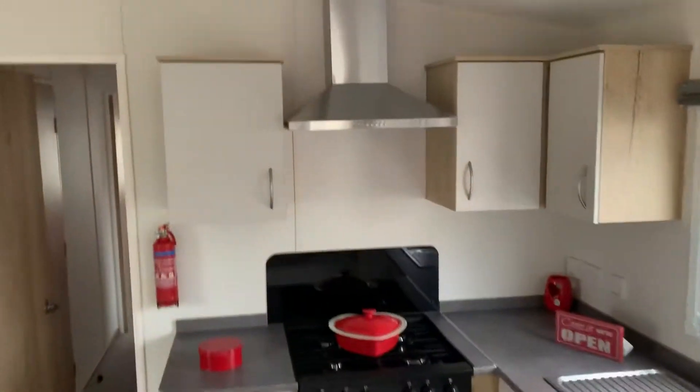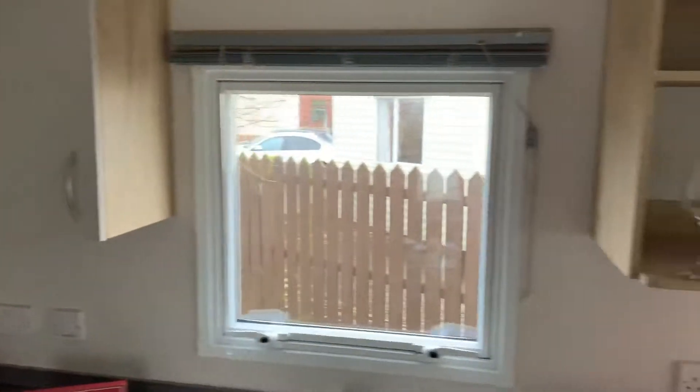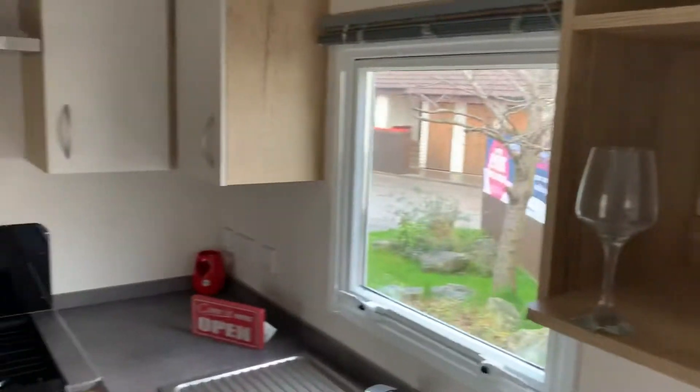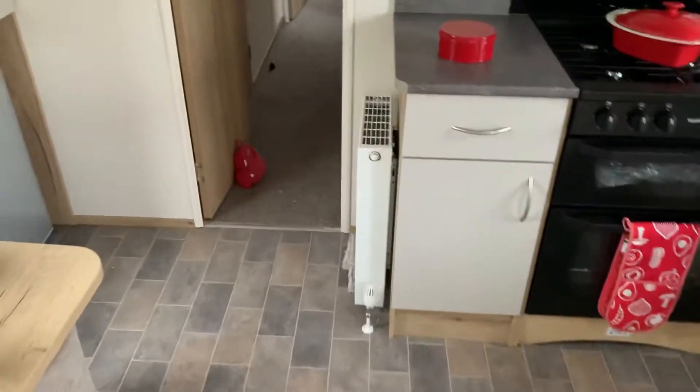You've got your oven, your grill, your hobs, your extraction, and a nice little integrated microwave section there as well. And then you've obviously got your radiators here and all over at the back as we enter the rear end of the holiday home.